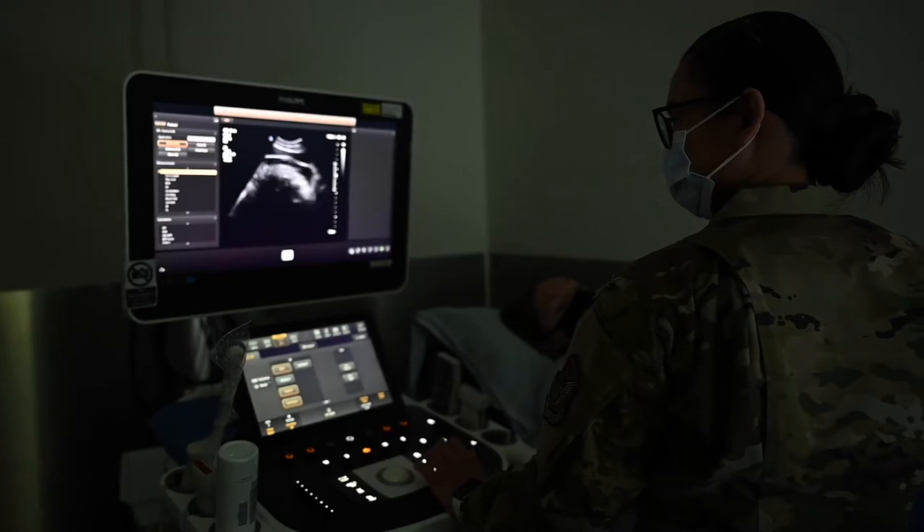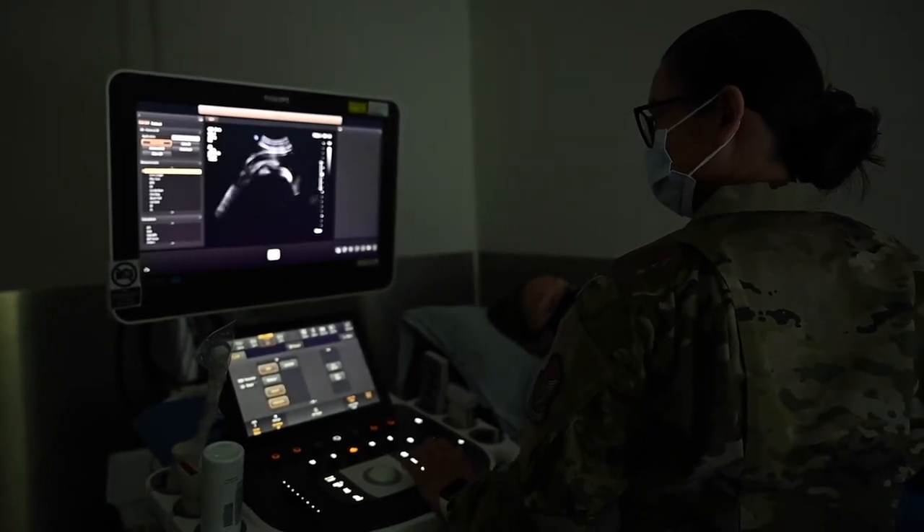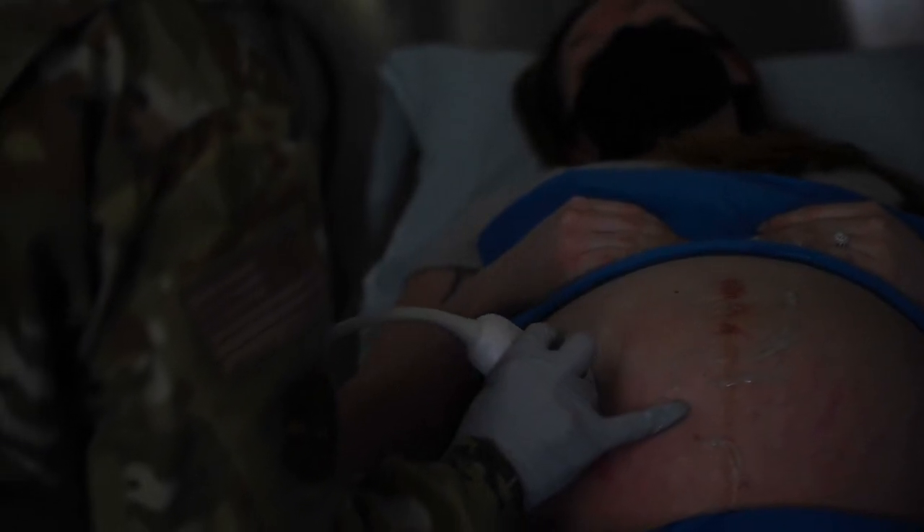One of the misconceptions about ultrasound, specifically for the second trimester ultrasounds, is that it's for a gender reveal basically, but in fact it is just to make sure that baby is growing okay, making sure that baby has all its parts and that baby is just doing good.